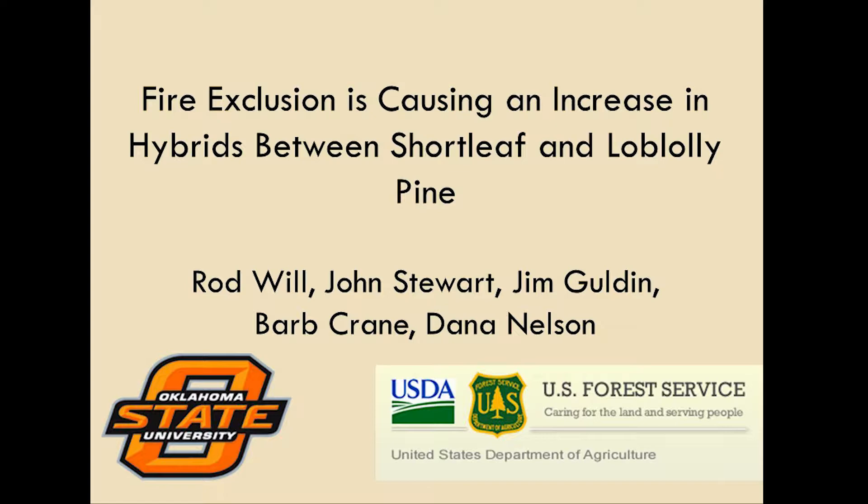I'm going to talk about the need for prescribed fire to maintain the genetic integrity of shortleaf pine. Before I jump into that, I want to acknowledge my co-authors: John Stewart — this is part of his PhD work and also his postdoc work — and from the Forest Service, Jim Goulden, Barb Crane, and Dana Nelson.